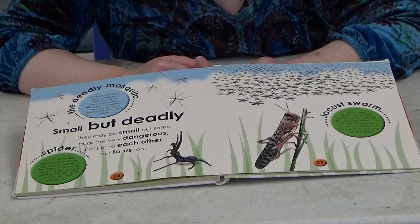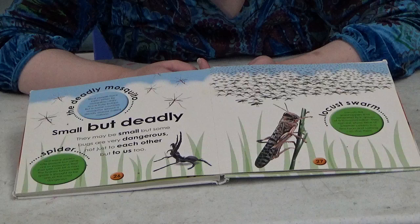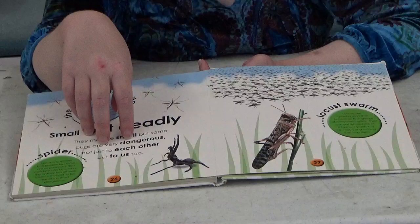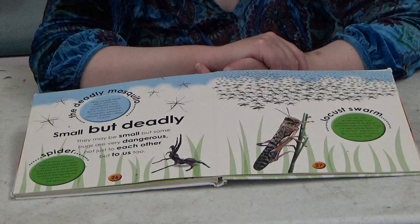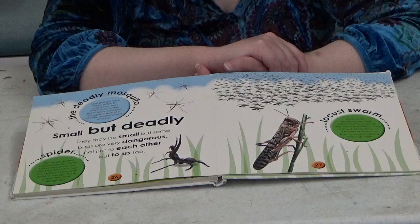Small but deadly! They may be small but some bugs are very dangerous — not just to each other but to us too. We have mosquitoes, spiders, and locusts. Locusts don't bite you, but the problem with them is they swarm in thousands and wind up eating all the plants they can find. They can eat all the plants on a farm in just a few hours — scary!